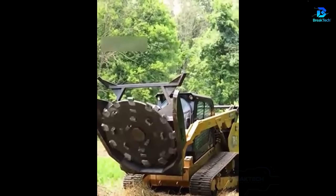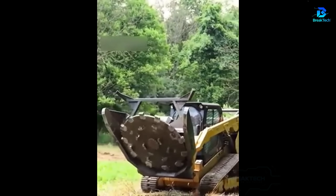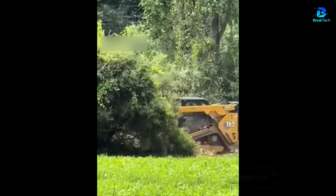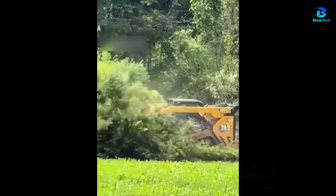This is a lawn mower with disc on caterpillar tracks to clear bushes. With the advantages of efficiency and time saving, it can greatly reduce the working time of lawn mowers.